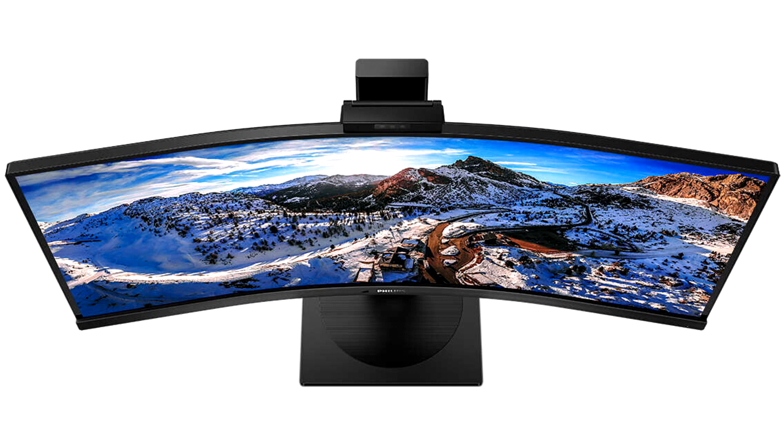The Philips 346P1CRH is packed with smart, efficient features to boost comfort and convenience. A height-adjustable, tiltable stand ensures ergonomic ease, while TÜV-certified eye comfort features help reduce eye fatigue.